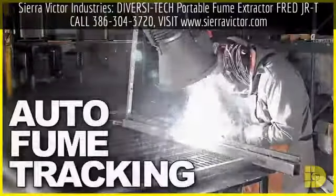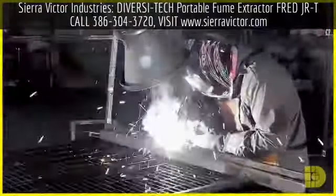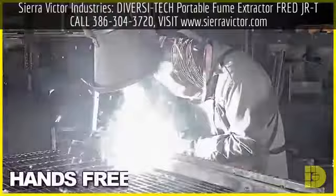Our unit features auto fume tracking. It sees a welding arc and automatically repositions itself, allowing for hands-free fume capture.